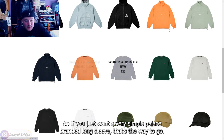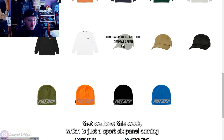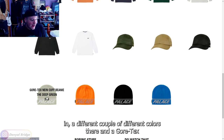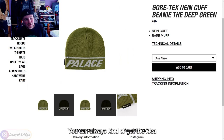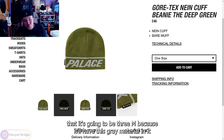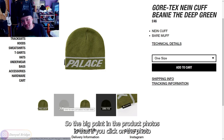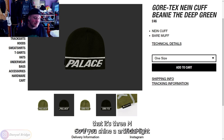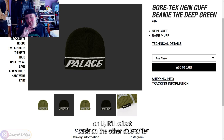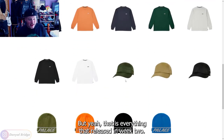We've also got a long sleeve releasing in a variety of colors — if you just want a very simple Palace-branded long sleeve, that's the way to go. Rounding out the week we have a sport six panel cap in a couple of colors, and a Gore-Tex beanie which I'm assuming has 3M detailing. Clicking in to check — yes, you can tell it's 3M by the gray material color and the product photos confirming the reflective effect under artificial light.